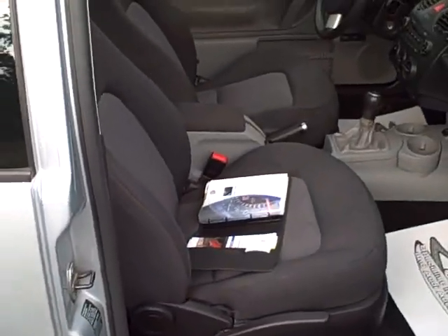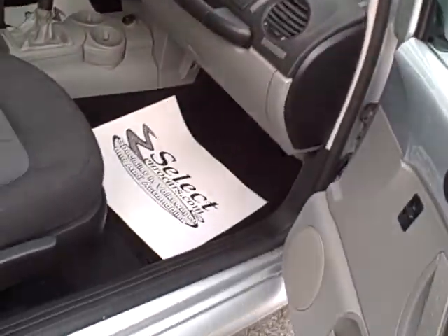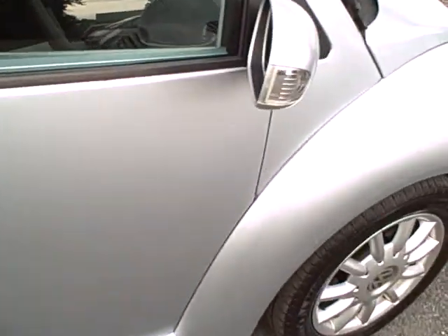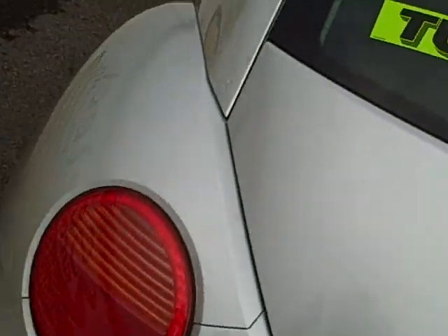Coming around to the passenger front — always nice to see the owner's manuals included with the vehicle. All the books, the sign of a responsible diesel owner. These cars have a factory 10-year or 12-year unlimited mileage corrosion warranty, so we don't see any corrosion on these Volkswagens, but it's awfully nice when they've been well cared for, and this vehicle certainly is.